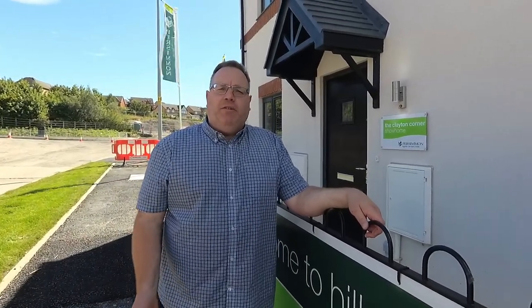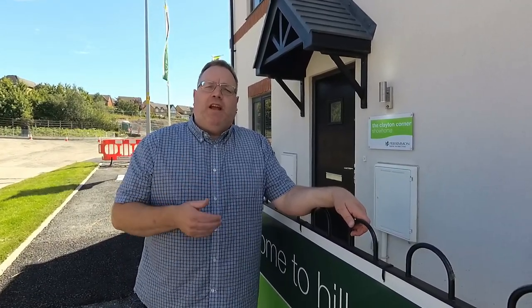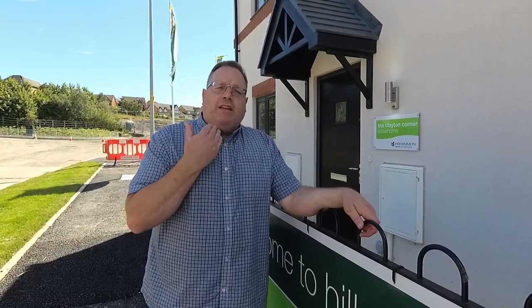Hello, it's Steve and Emma here from Showers Online. We're at Lawley Village in Telford in Shropshire on the Persimmon Development Hillside View, and we are taking a look at this three bedroom detached Clayton Corner outside.